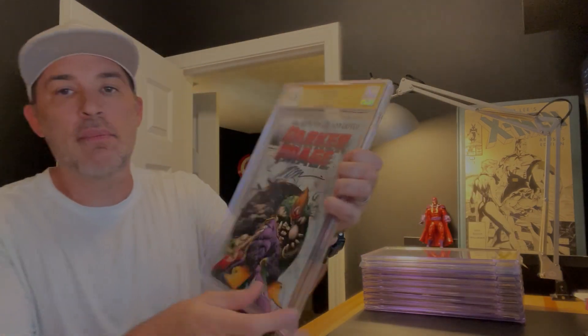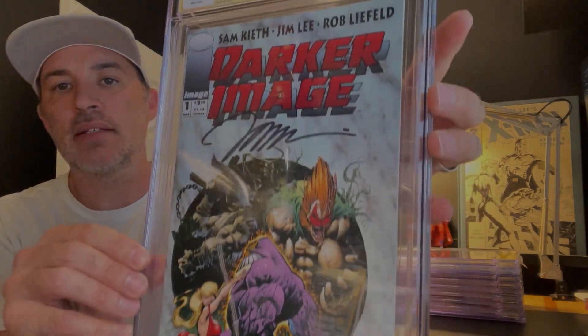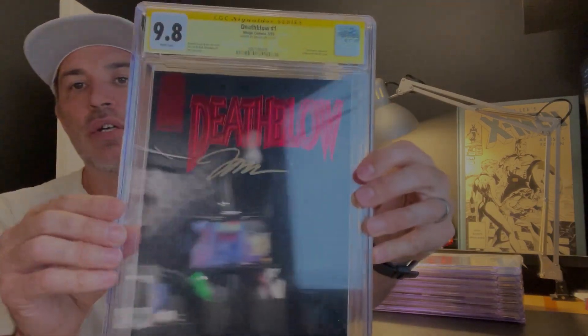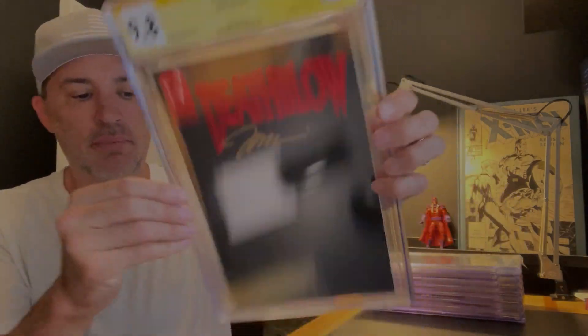Darker Image number one, autographed by Jim Lee — this is a 9.8. Death Blow number one, also autographed by Jim Lee, 9.8.